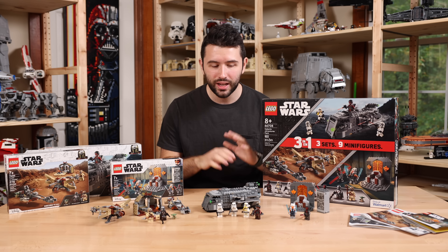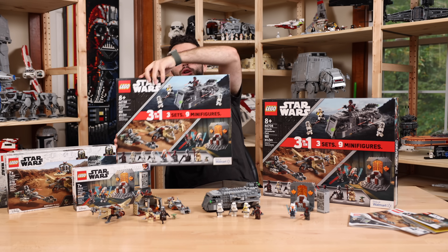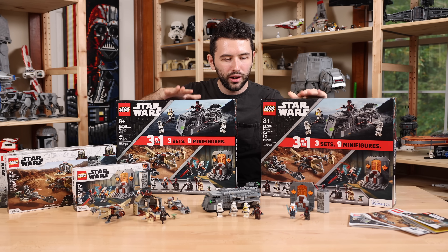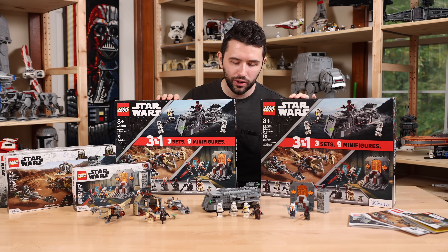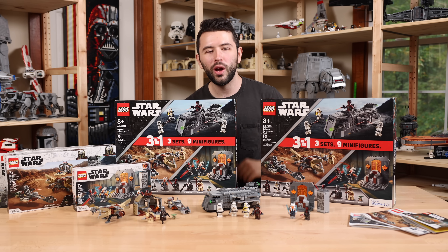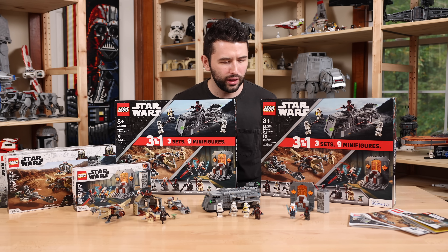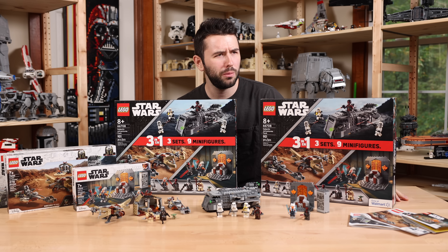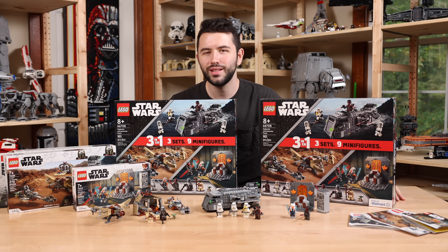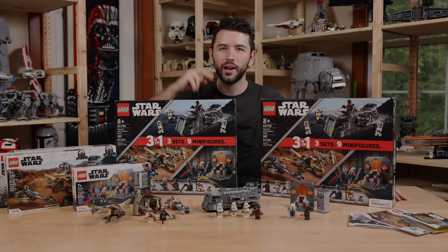Don't forget — I have two sealed 3-in-1 sets that will be given away for free on Whatnot, plus the built version will also be given away. So if you want the LEGO Star Wars sets built by Solid Brick Studios, that's happening this Sunday at 6 p.m. Thanks so much for watching, and I'll see you in another LEGO Star Wars video. Have a great, wonderful day — bye!